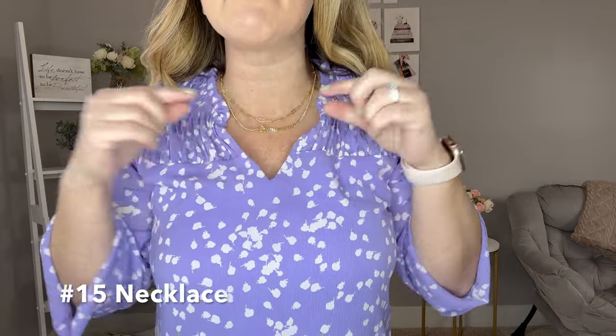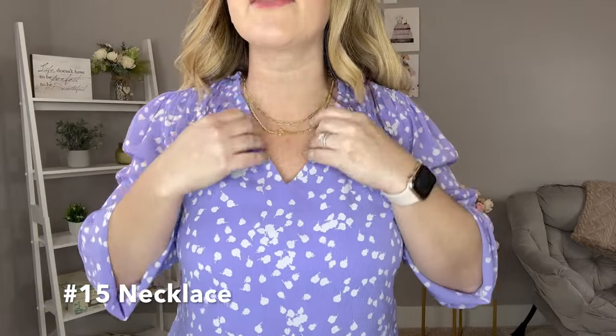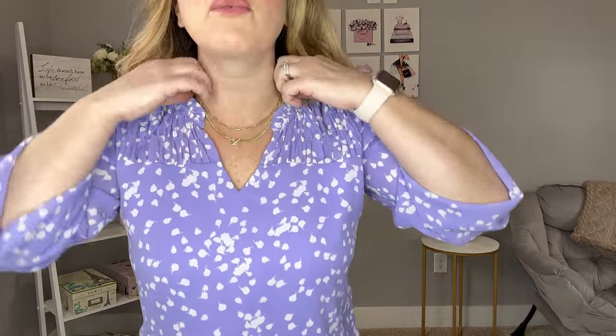This is a two-piece necklace set that comes already connected together, which I love because it takes the guesswork out of what length each one should be. It has a paper clip chain link and a little toggle chain. Since they're already set for you and connected, you don't have to worry about two separate necklaces getting tangled — it just clips on as one.